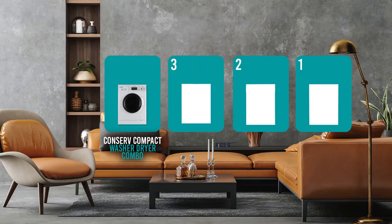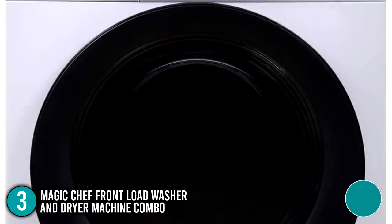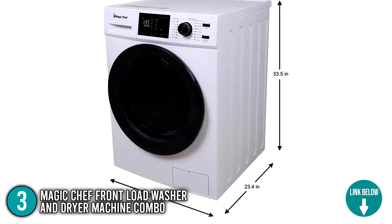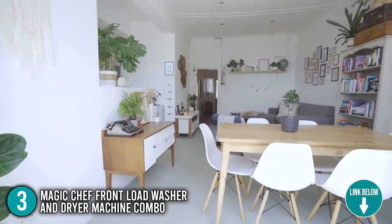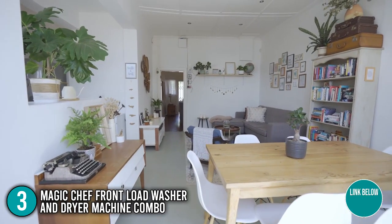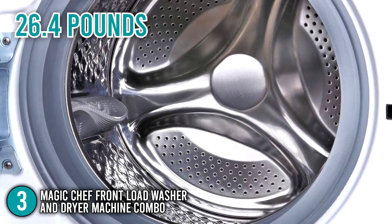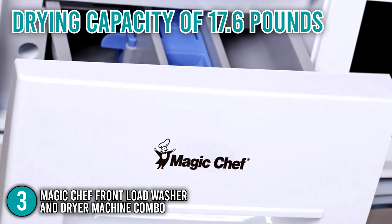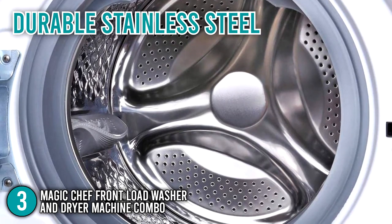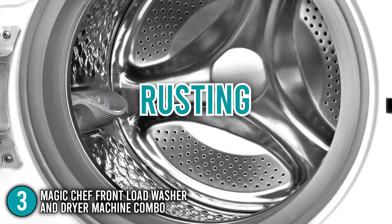The all-in-one washer-dryer combo coming in at number 3 is the Magic Chef Front Load Washer and Dryer Machine Combo. This front load combo features a compact design measuring 23.4 inches wide, 33.5 inches high, and 23.4 inches deep, making it another good choice for smaller home spaces. It has a 2.7 cubic foot tub with a maximum washing capacity of 26.4 pounds and a drying capacity of 17.6 pounds. The tub is built from durable stainless steel, structured to resist cracking, peeling, rusting, and damage to fabric.